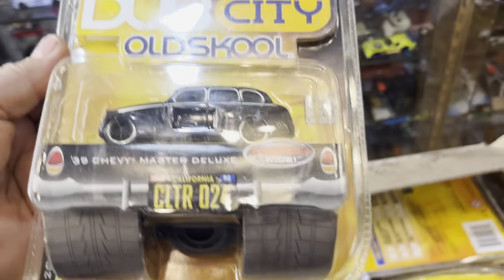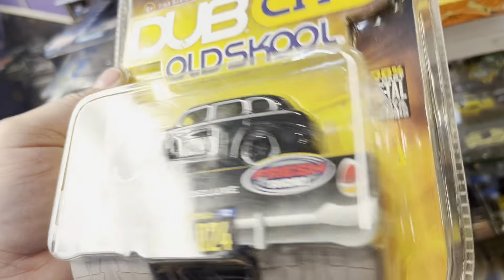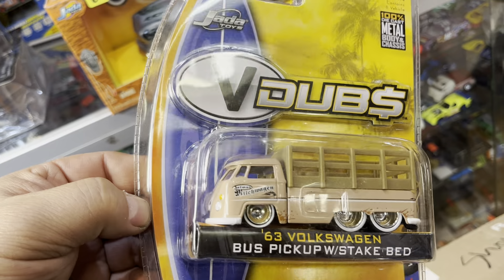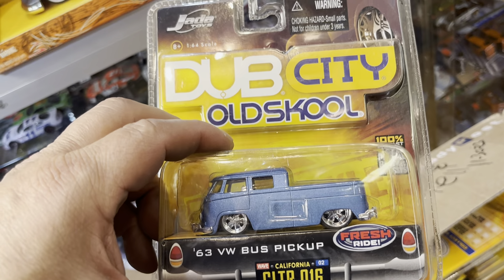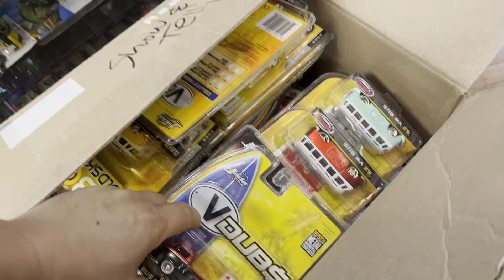There's doubles in here! Oh wow, look at this — Dub City Old School '39 Chevy Master Deluxe. That's nice, wow, this is cool. And look at that — a '63 Volkswagen Bus Pickup with stake bed, nice! Another one right here — '63 Volkswagen Bus Pickup. And another one — '63 Volkswagen Bus Pickup with sliding bed. Okay, '63 Volkswagen Bus Pickup with sliding bed!